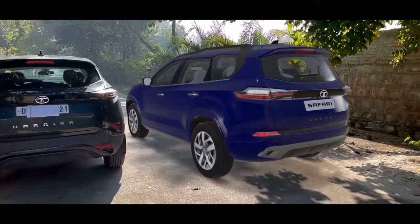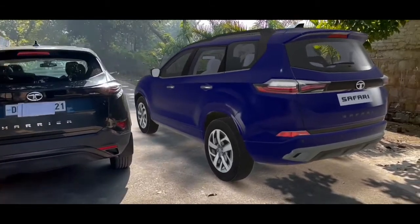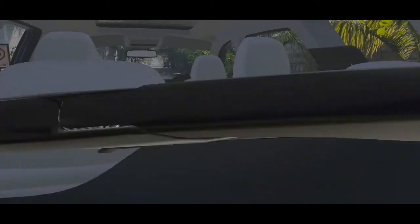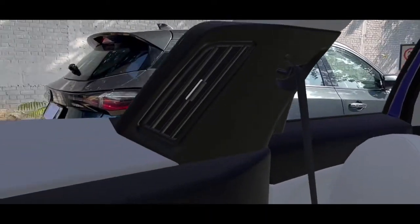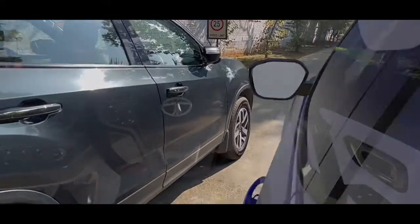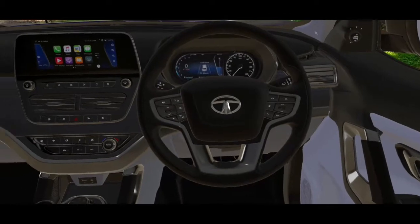You can see the wide track of the Safari compared to the Harrier — the Harrier looks considerably smaller. This is the third row of the Safari, and you can see where the Harrier ends and where the Safari ends.